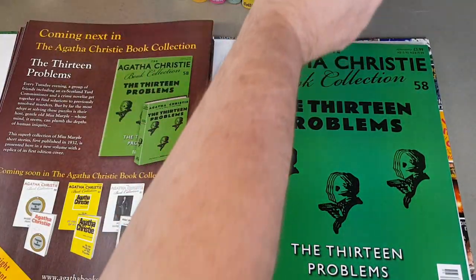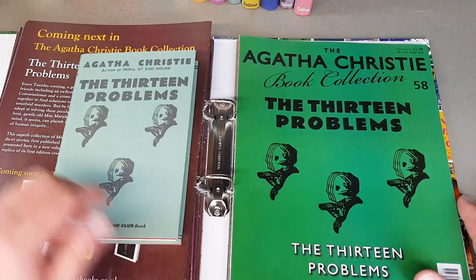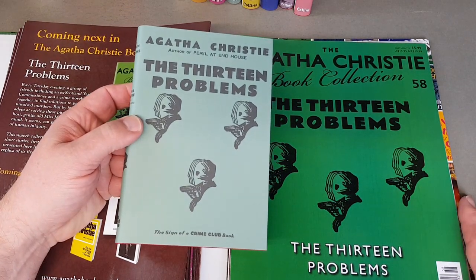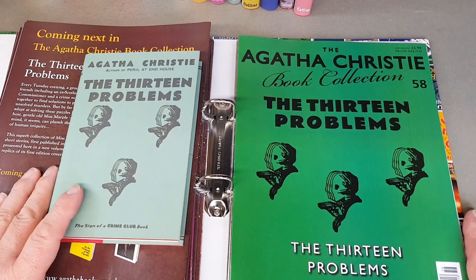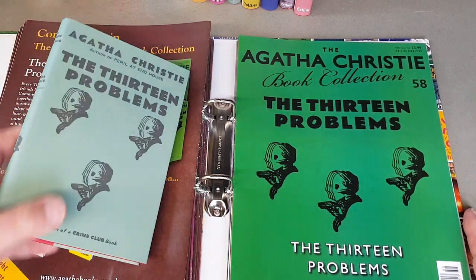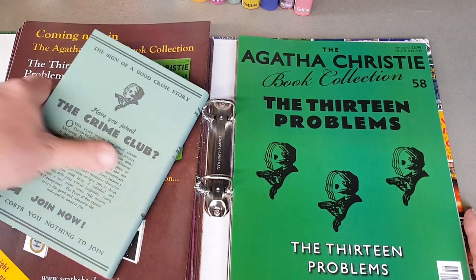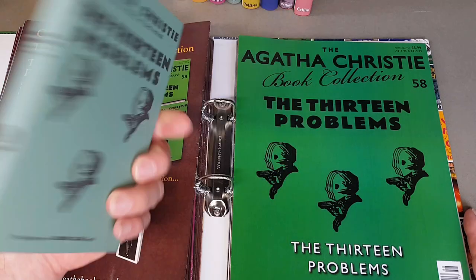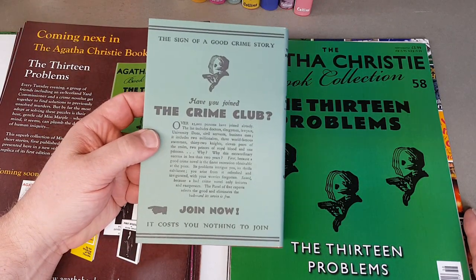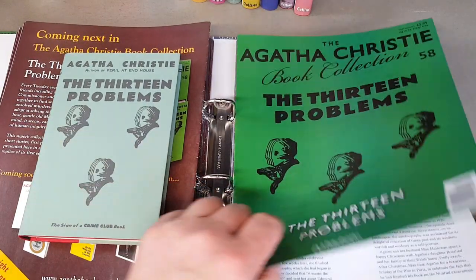Now The 13 Problems — this one's got the Collins Crime Club logo, the generic logo with the hooded man with his gun. A few of the other Collins Crime Club authors of this period also had the same treatment — I guess they just didn't have time to produce a dedicated jacket. 'Have you joined the Crime Club?' — I mean, it's fantastic really. I would have joined the Collins Crime Club if I'd been around back then.